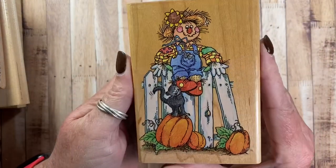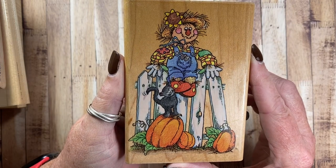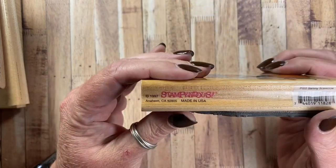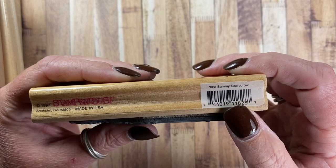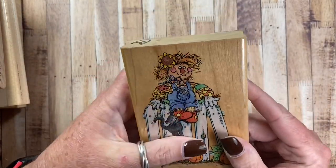Here's a new one for me to use this year — one that I purchased earlier this year. It's a cute little scarecrow on a fence with some pumpkins. This one's from Stampendous from 1997 and it's called Sammy Scarecrow, P022. So I thought I would use him.